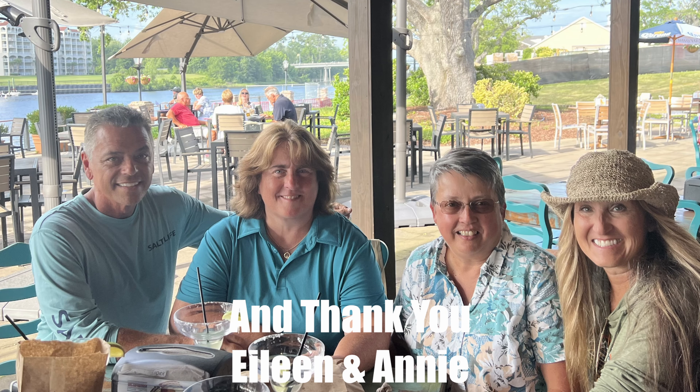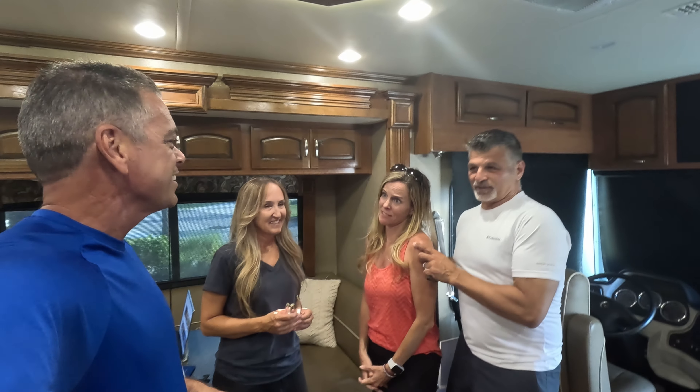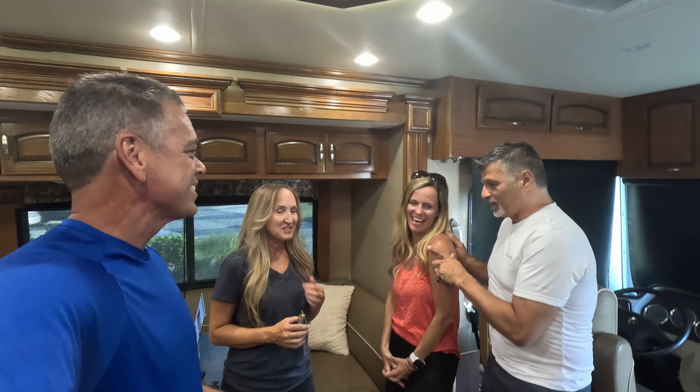We're rolling out of Sun Outdoors Myrtle Beach, formerly known as Carolina Pines RV Resort, and we are headed back to Maryland. This is home — wherever we take this rig, that's home. We had a great time with family, and we're also thankful because we finally got to meet Angelo and Sandy, which was really exciting.